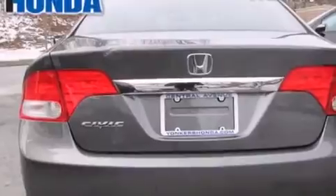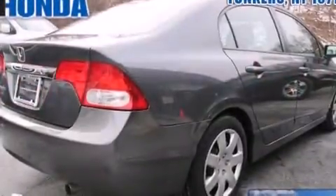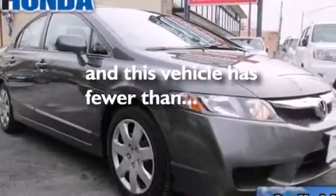All of the following features are included: air conditioning, cruise control, full power accessories, a CD player, rear curtain airbags, performance tires, a security system, an anti-lock braking system. And this vehicle has less than 12,000 miles.